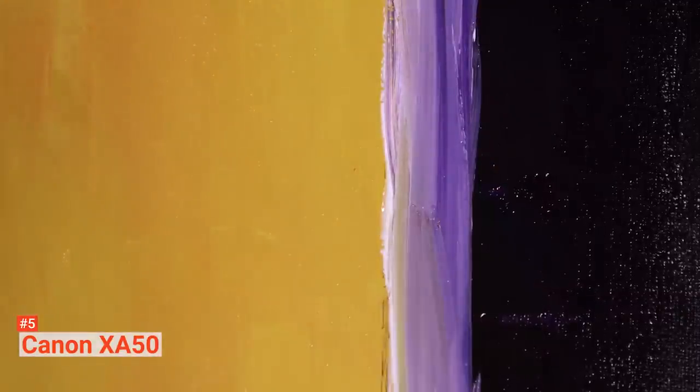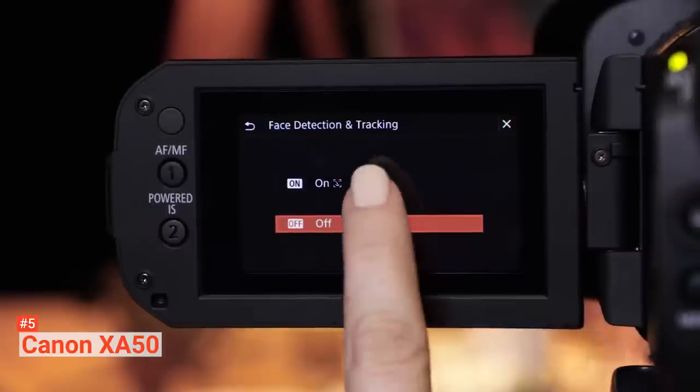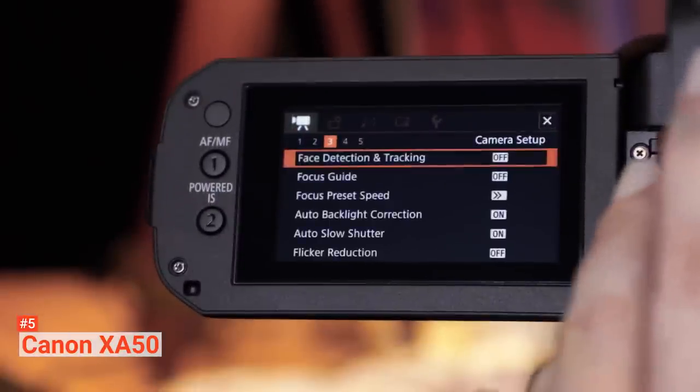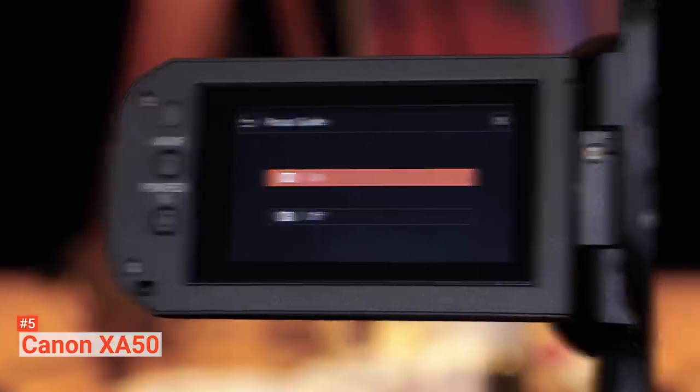Another specification of the Canon XA50 is its larger sensor than other camcorders of similar size. Due to this, you get better quality when there are lighting issues. The camera then blurs the background more effectively to compensate for the blur. Finally, the Canon XA50 has nine iris blades, which help correct blurry circles of light in the background.